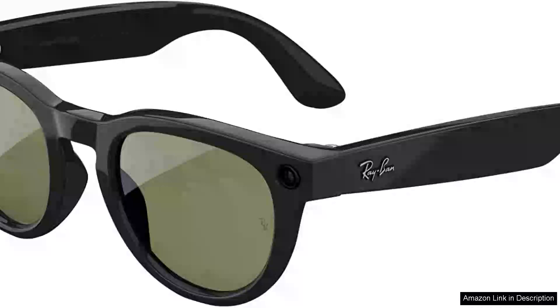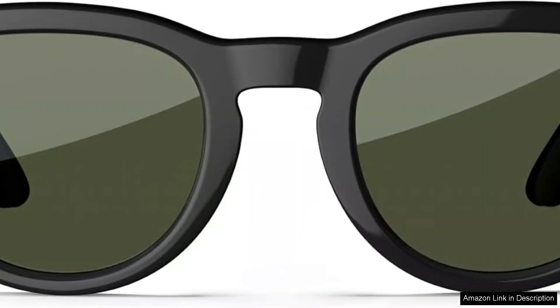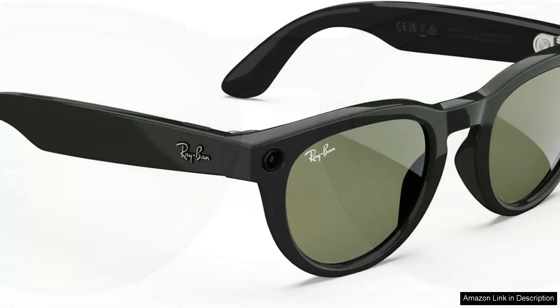The Ray-Ban Meta Smart Glasses Headliners seamlessly blend fashion and technology, creating a unique accessory that's both stylish and functional. From the moment you unbox them, the premium quality of the materials is evident. The classic Ray-Ban design is preserved, ensuring that you don't sacrifice style for tech.